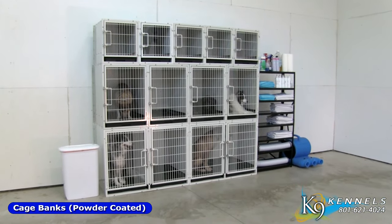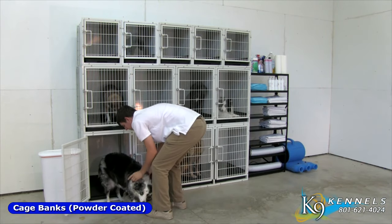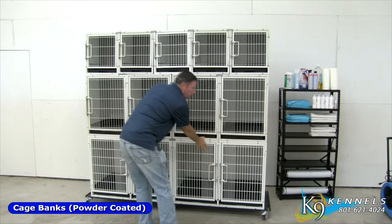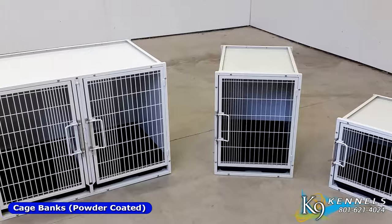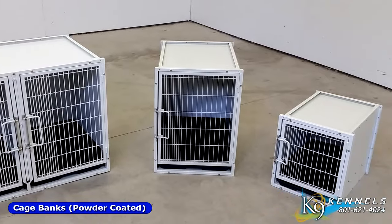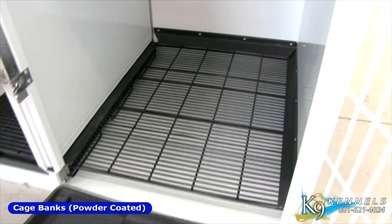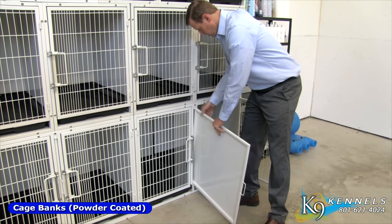Cage Banks. K9 Kennel Store Modular Kennel Custom Cage Bank Kits are made of 20-gauge steel and are powder-coated in a beautiful off-white. Cage banks are available in four configurations, each including a different combination of small, medium, and large-sized cages. Each cage includes a floor tray and a floor grate. Large cages have two trays and two floor grates, so you can use and clean each side individually.